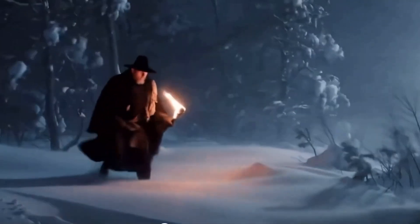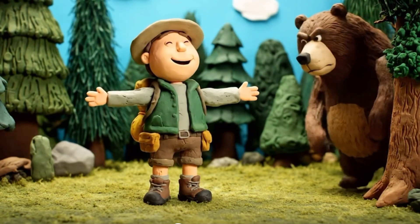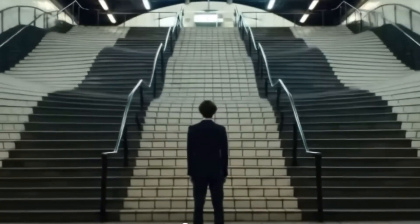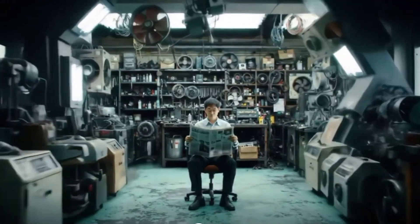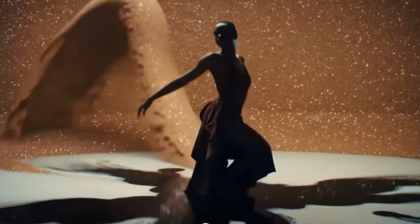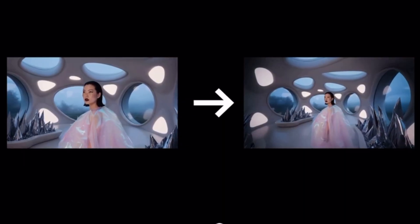No more juggling tools or manually syncing voices to characters. Everything's built in. This isn't just an upgrade — it's a full-on production suite. You've got professional-level camera controls, dynamic lighting, depth of field, and even the ability to build or extend scenes.